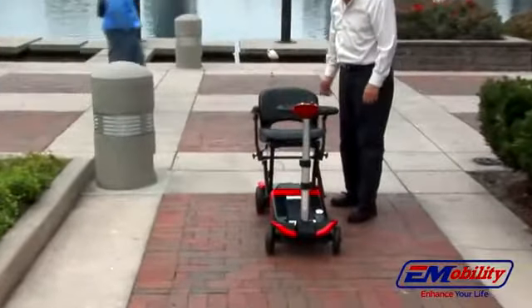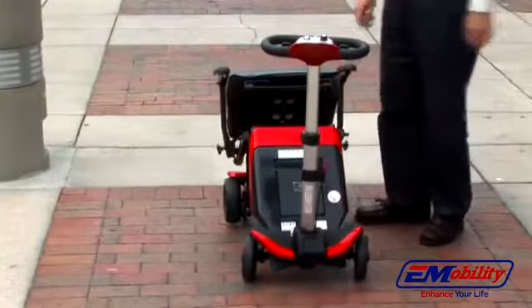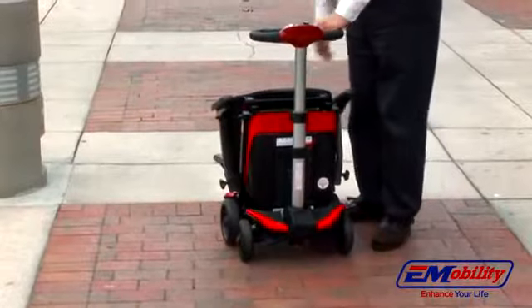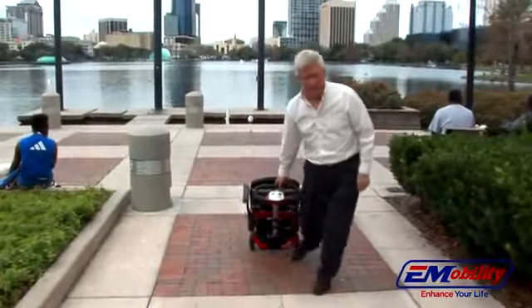Once folded, the Transformer's unique design allows you to roll the scooter as you would a suitcase. Making the Transformer perfect for travel, whether on planes, cruise ships, trains, bus, RV, car, or personal boat.